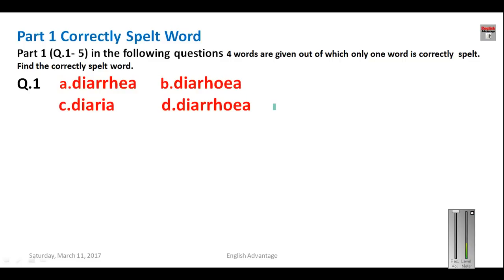Question number one: one word is given and only one spelling is correct — that correct spelling is your answer. What is the correct spelling of 'diarrhea'? Four options are given. The correct spelling is D-I-A-double R-H-O-E-A. So your answer for question number one will be D.